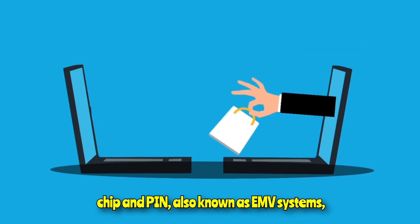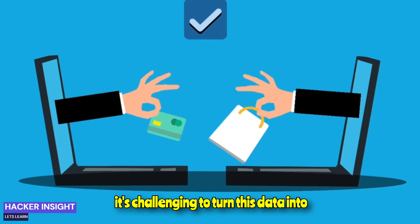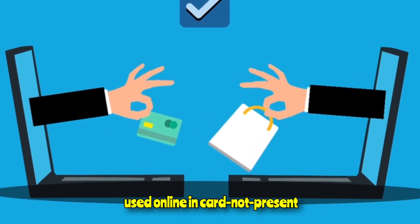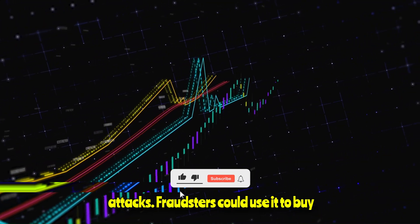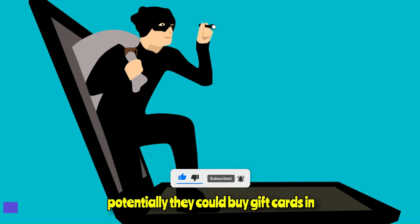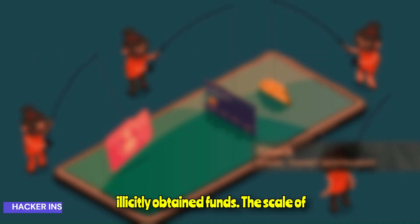In countries that have implemented chip and PIN, also known as EMV systems, it's challenging to turn this data into cloned cards. So most commonly it's used online in card-not-present attacks. Fraudsters could use it to buy luxury items for onward sale, or potentially they could buy gift cards in bulk — another popular way to launder illicitly obtained funds.